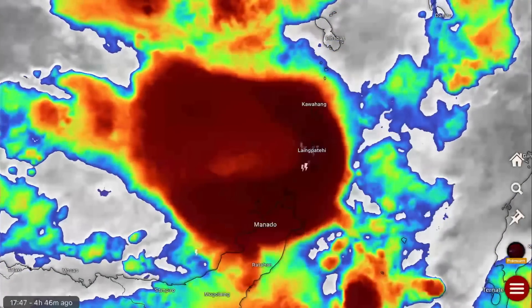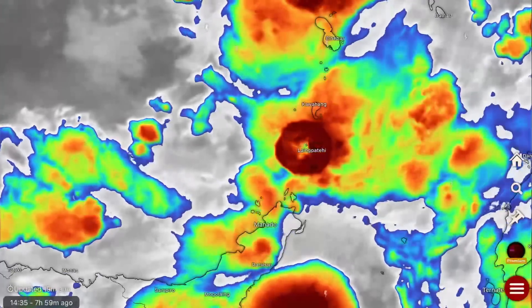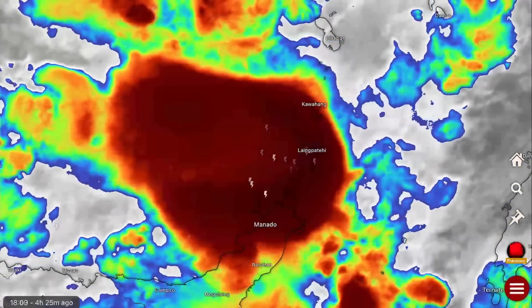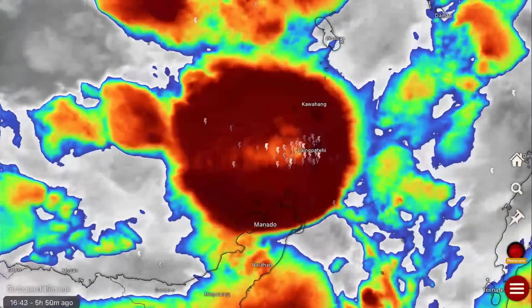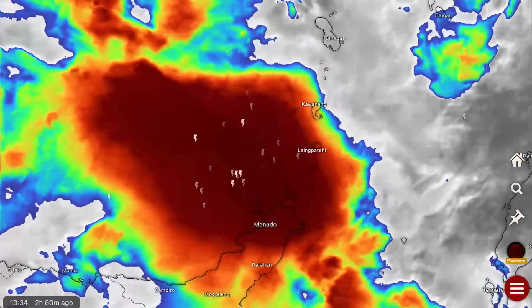We've had now three very large volcanic eruptions over the past three years, with 48 volcanoes active and erupting across the planet. Welcome to the new Earth.